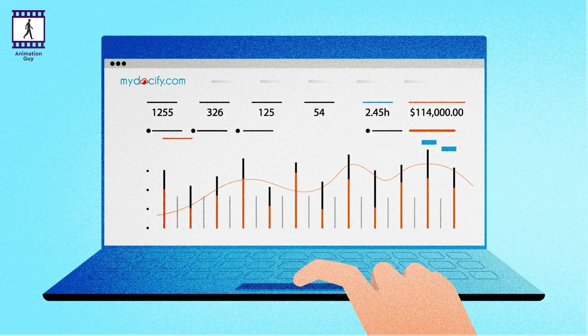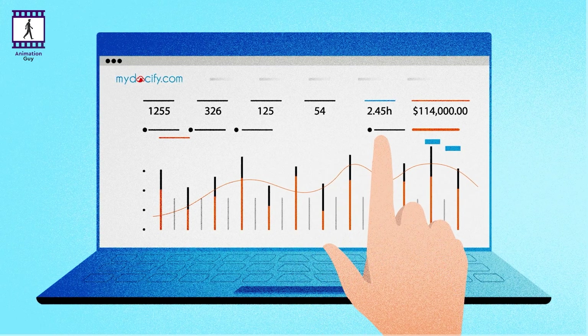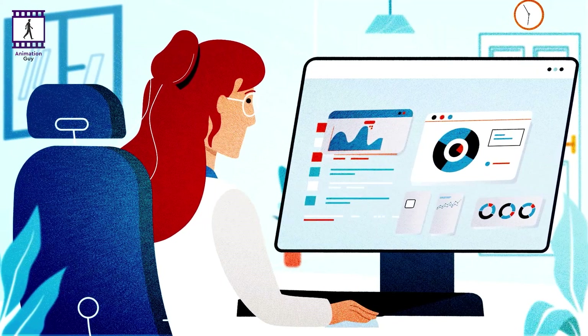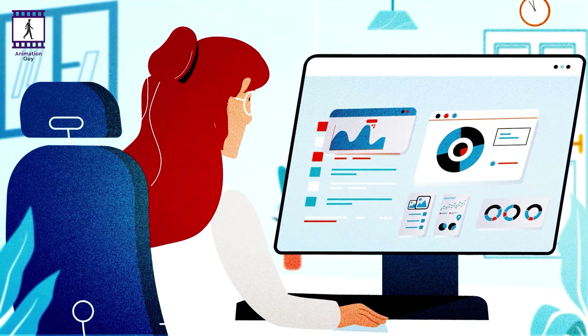Some will be with finance, some with legal, and any other function within your business you'd care to mention. To improve your upsell, cross-sell, and retention capabilities, it's important to have all that information in one place. So we created MyDocify.